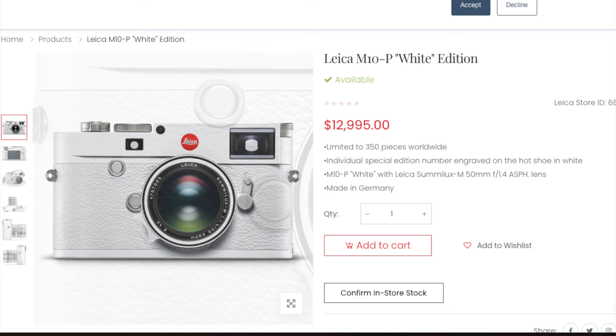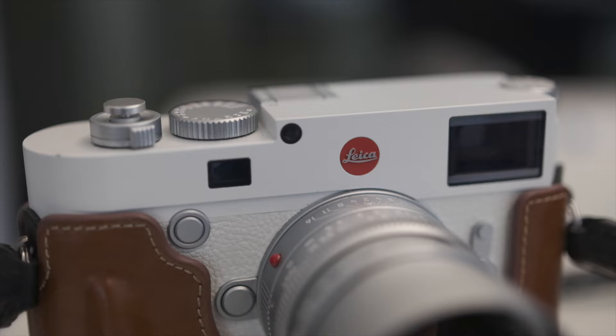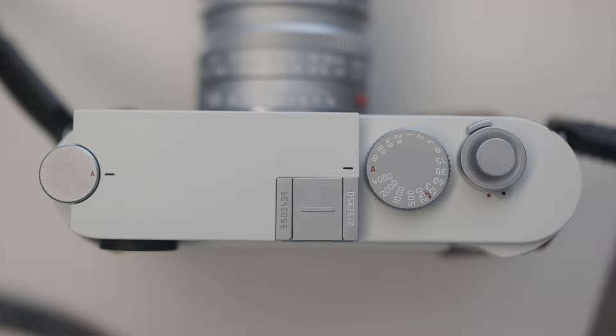The next day I went to his home to collect it, and he told me the price. I was honestly quite shocked — it was completely out of my budget. But when I put my eyes on the camera and held it in my hands, it just felt so good and so solid. I took a closer look and on the top there was a number: 215 out of 350.